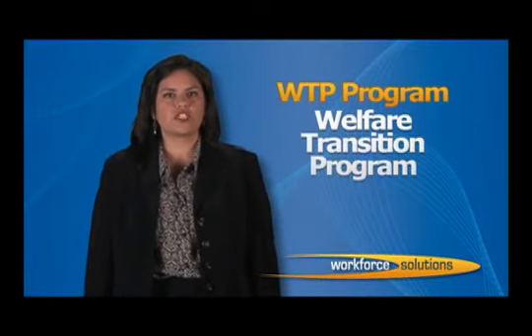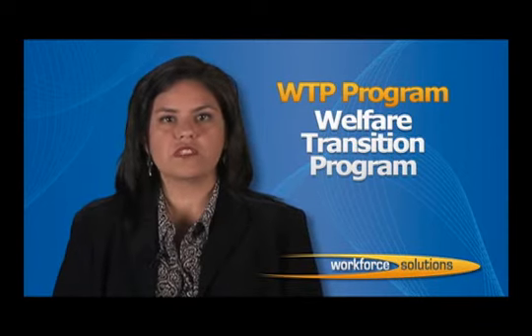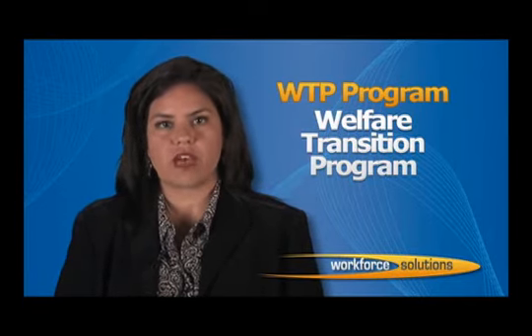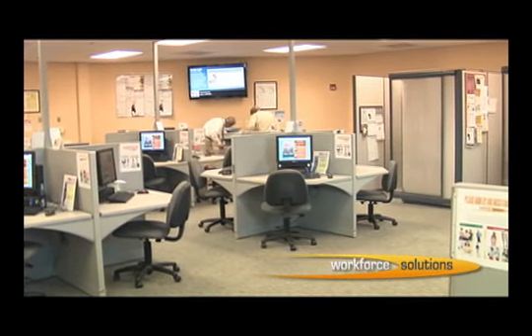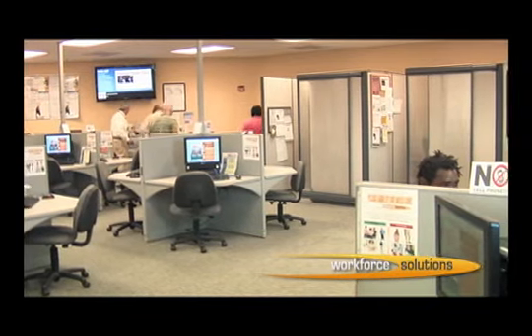Workforce Solutions would like to welcome you to an overview of the Welfare Transition Program, otherwise known as the WTP Program. Most likely you are viewing this video because you have applied for cash assistance with the Department of Children and Families, DCF, and were sent to Workforce Solutions to register for work. Work registration is a key component of the Welfare Transition Program. The primary objective is to provide applicants with work-based activities and resources that lead to becoming gainfully employed and move them along the path to self-sufficiency.